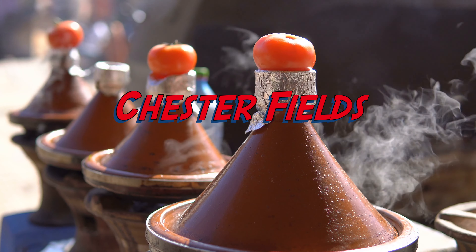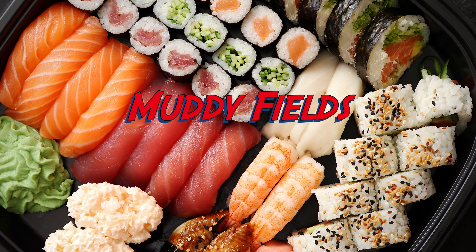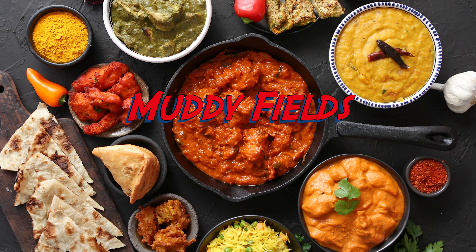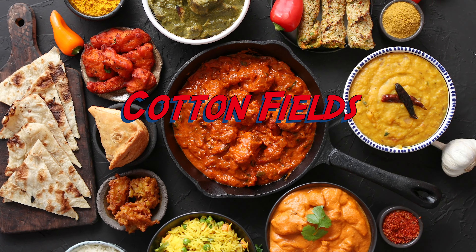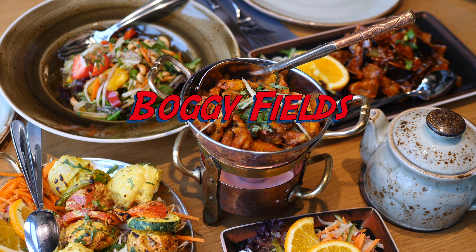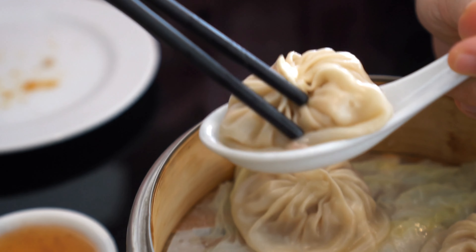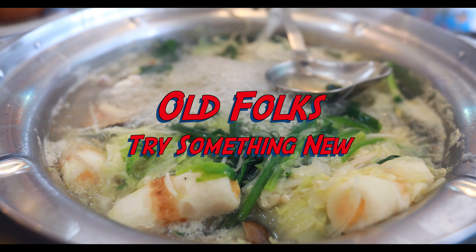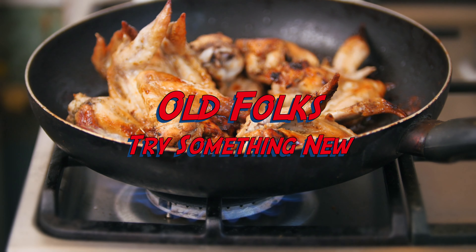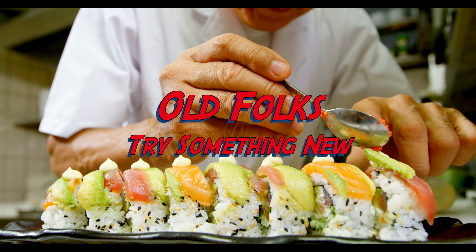Who brought the Zantac? We're heading out to find some food, 'cause old folks got to eat, and we're looking to find something new. No more roast beef and liver, hot dogs and Irish stew. Old folks, try something new.